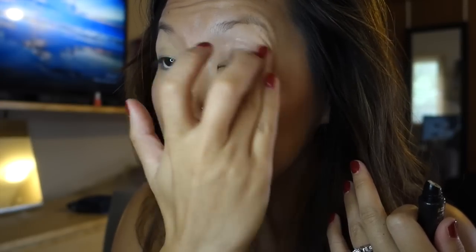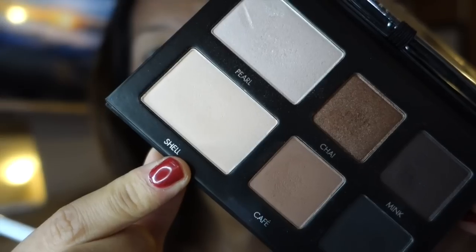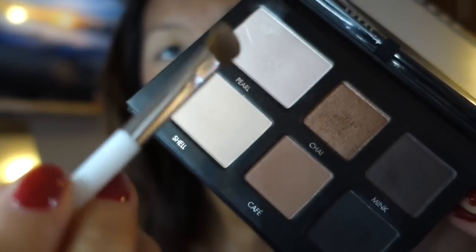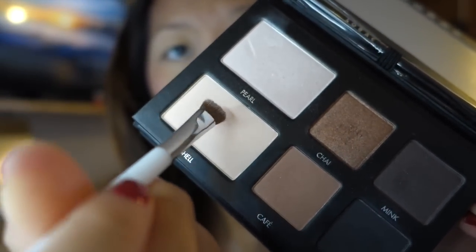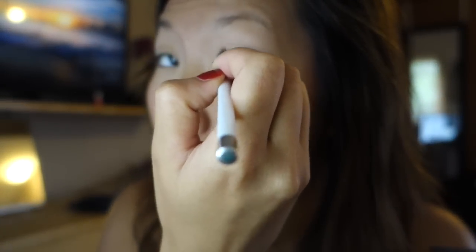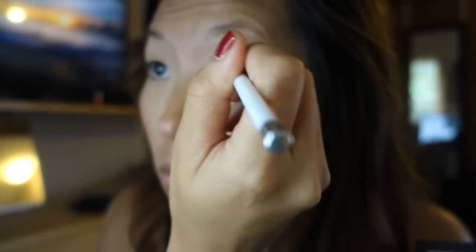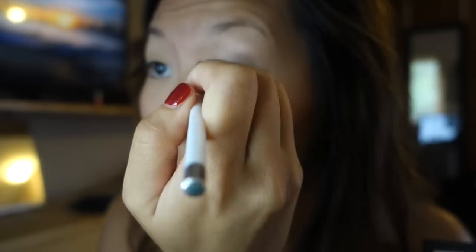Moving on to eyes, I'm going to grab my Lorac eyeshadow primer and put it on my lids. For today's look I'm going to use my Lorac Pro to Go palette. For my all-over lid I'm going to use the matte lighter color called Shell and apply that with my Sonia Kashuk eyeshadow brush all the way up into my eyebrow — it makes all the colors blend together more easily later on.